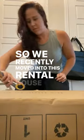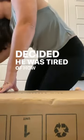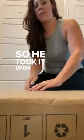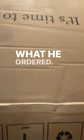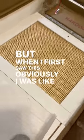We recently moved into this rental house and my husband decided he was tired of how our bedroom was looking, so he took it upon himself to order things. I had no idea what he ordered, but when I first saw it, I was like, yes.